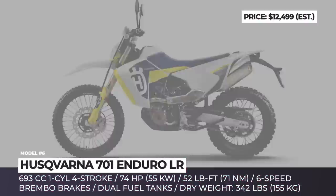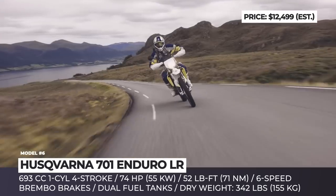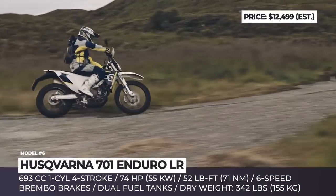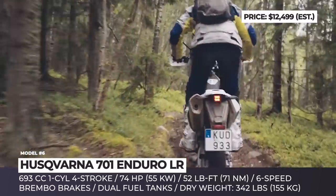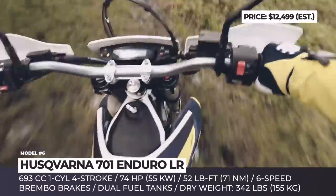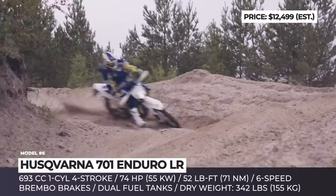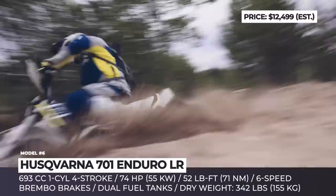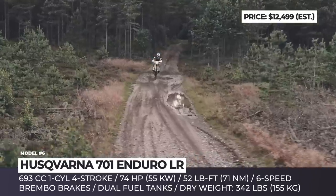Husqvarna 701 Enduro LR. Apart from the updated 701 Supermoto and the base 701 Enduro, the recent International Motorcycle Exhibition in Milan brought an unexpected reveal – the 701 Enduro LR, which gets a secondary front fuel tank to help you travel as far as 310 miles between fill-ups. Like the standard 701, the long-range model will arrive with updated electronics, including two switchable riding modes and lean angle traction control.